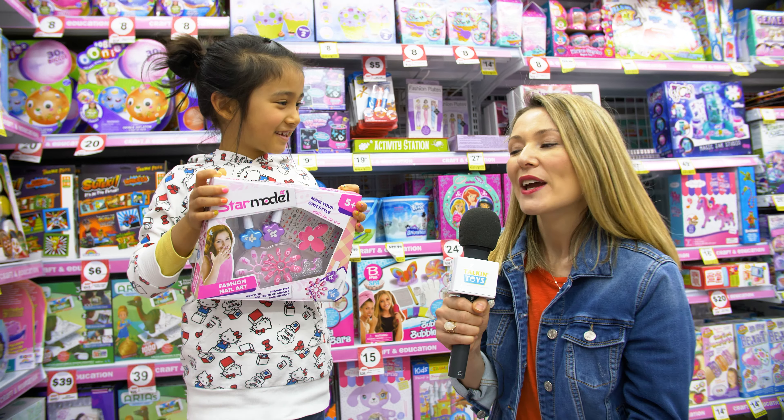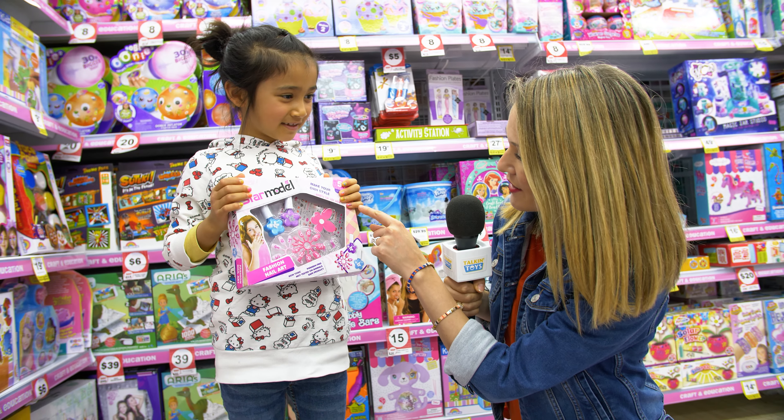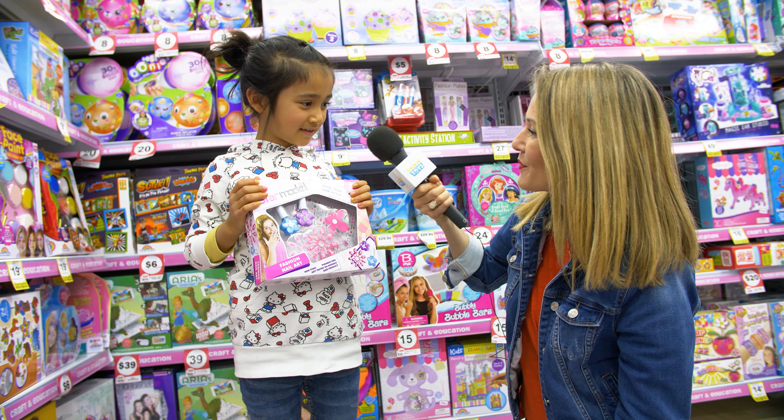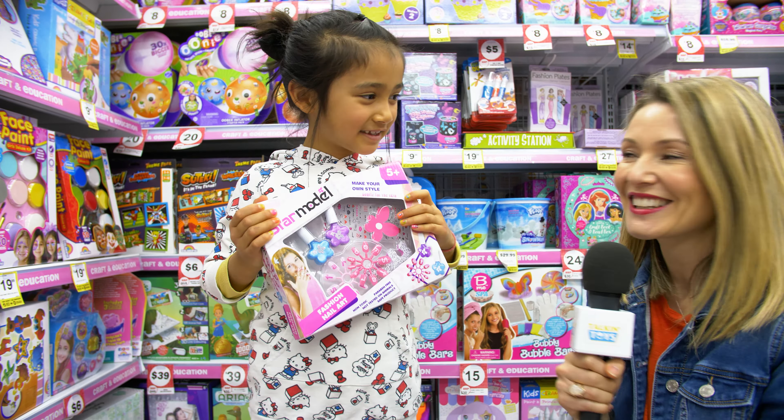Keera, what's your favourite way to get crafty? My favourite way to get crafty is painting my nails. Really? I can see you've already done your nails here — that looks beautiful. What's in this kit? Nail polish and glitter. Who doesn't love glitter, right?